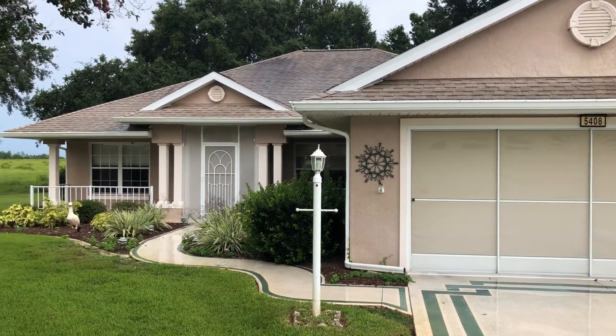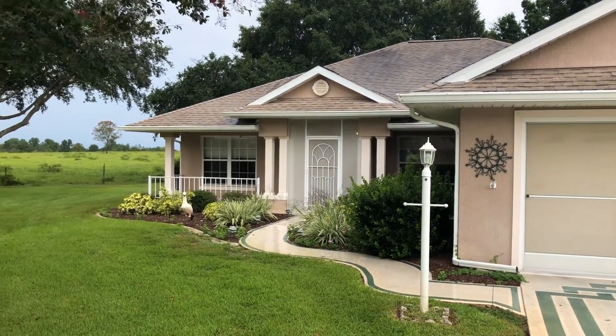We actually just purchased this house yesterday. This is in a 55 and older neighborhood, and it's in pretty good shape. There's not a whole lot to do here other than some minor repairs, some minor cleaning, and then we will get this one listed and resold.